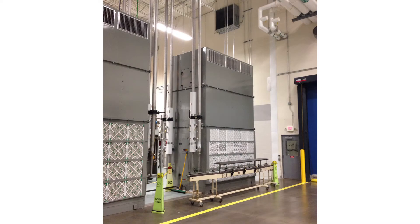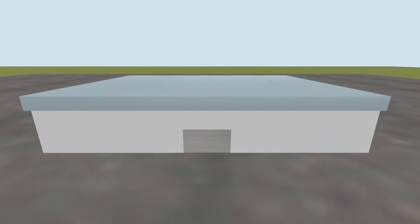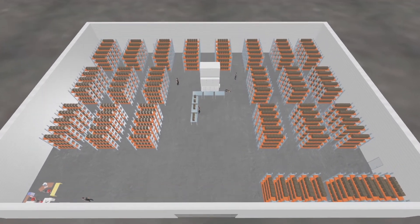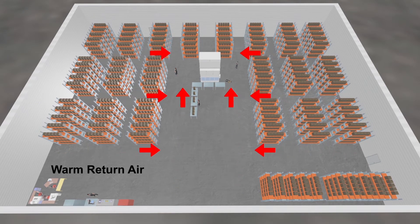MJC air turnover units are the ideal product for large open spaces such as manufacturing plants, distribution centers, and warehouses. Air turnover units are very large air handlers that return air from the bottom of the unit and supply air at the top of the space without requiring rooftop units or ductwork.